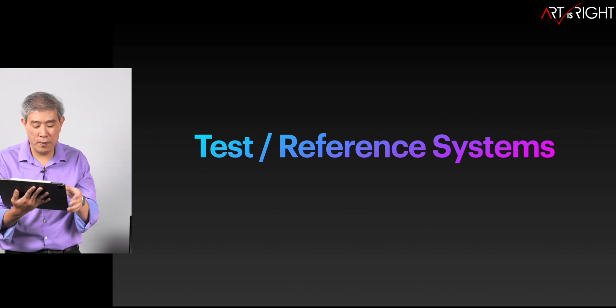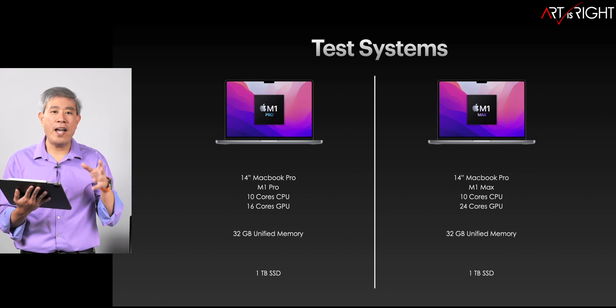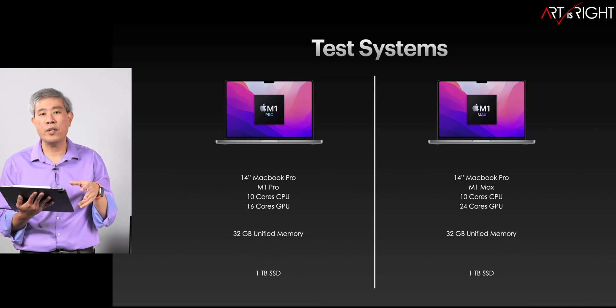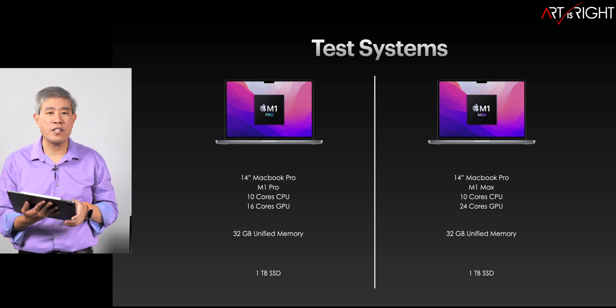For these two machines that I'm testing, they're both 14 inch — the top M1 Pro and the mid-tier M1 Max. Both have a 10 CPU, and we're talking about 16 versus 24 GPU cores. So not too big of a difference — not quite the drastic jump that we were seeing in the first test — and they both have 32 gigabytes of memory.